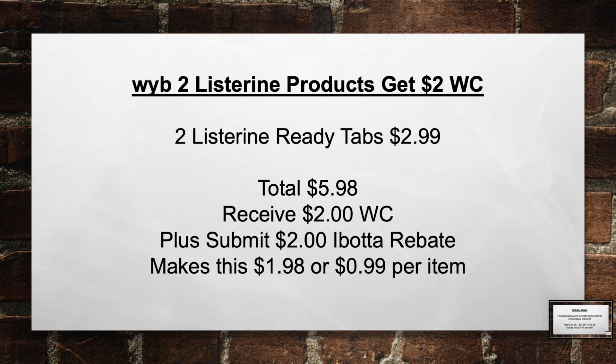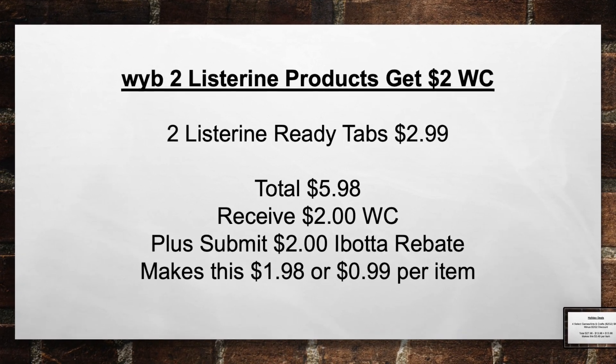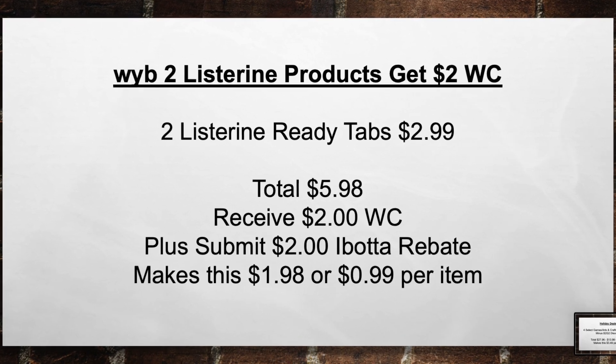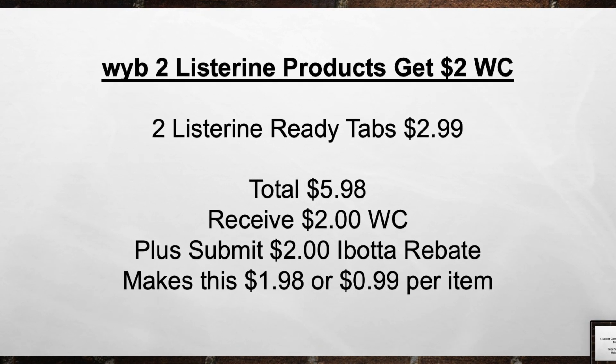When you buy 2 Listerine products, get a $2.00 WalCash. Pick up 2 Listerine Ready Tabs for $2.99, bringing your total from $5.98 out of pocket. Then you receive a $2.00 WalCash, plus submit a $2.00 Ibotta rebate, making this $1.98 or $0.99 per item.